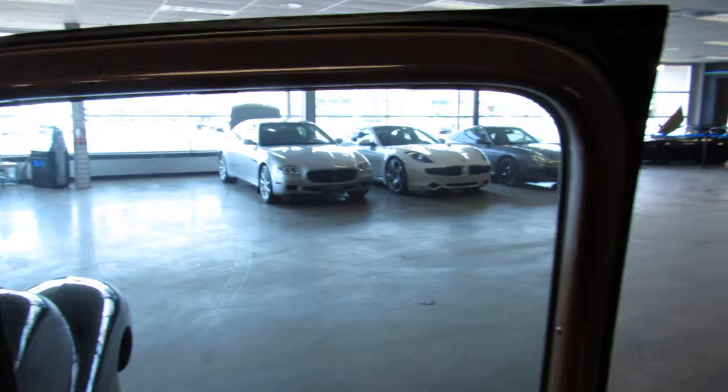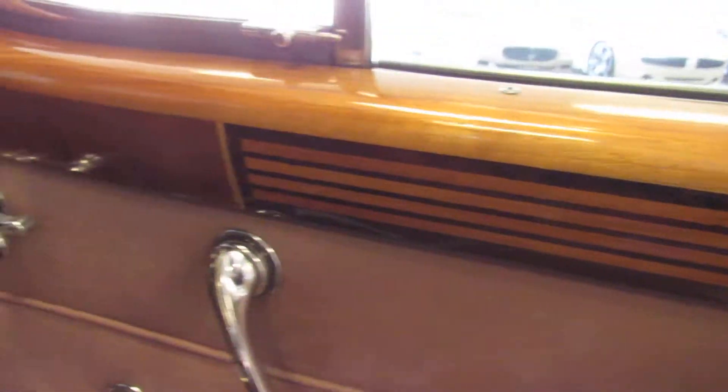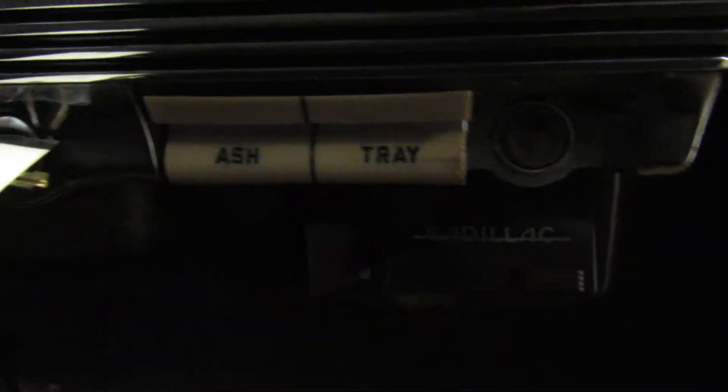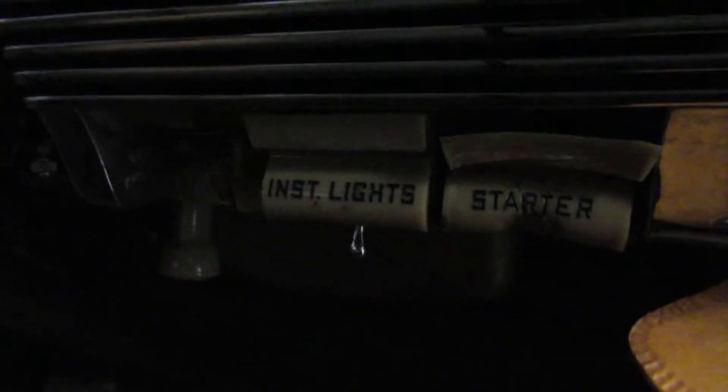The wood trim on the interior is in amazing condition considering it's the original wood veneer to this vehicle. The dash is also in impeccable shape. The cigarette lighter is missing and the starter button has seen better days.